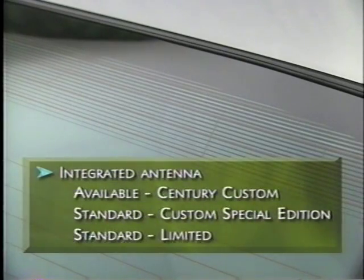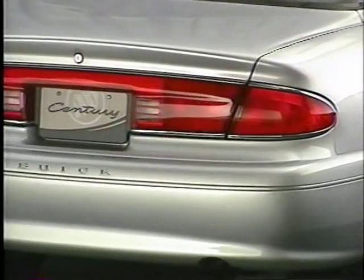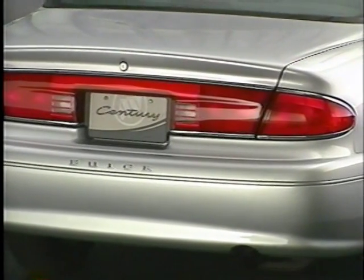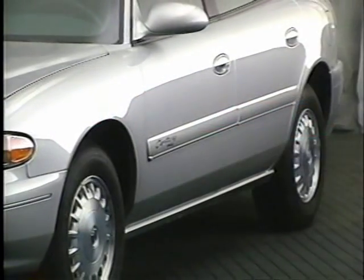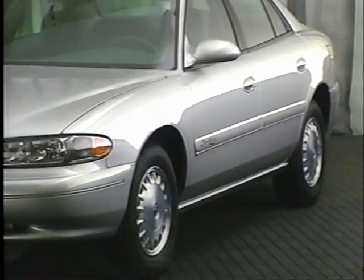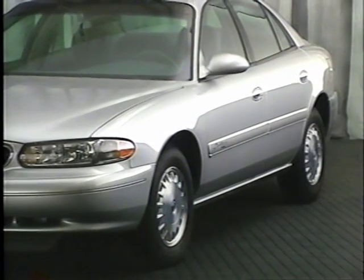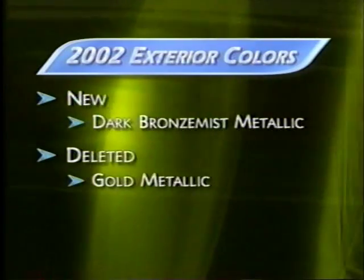To help create an uninterrupted roofline, the rear windshield is even available with an integrated antenna — available on Century Custom, standard on Custom Special Edition and the Limited. Both the headlamps and tail lamps add to Century's sleek fit and finish; all lighting functions — turn signals, backup lamps, and side marker lamps — are integrated into one-piece assemblies. Century uses two-sided galvanized steel body panels coated with zinc and protective anti-corrosion dips. For 2002, Century has two color changes: Dark Bronze Mist Metallic is new and Gold Metallic is deleted.